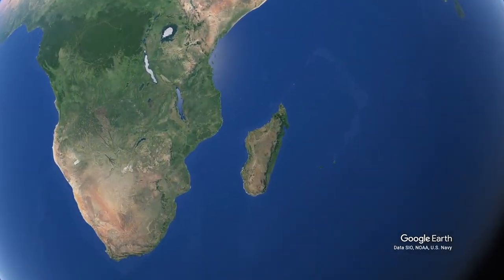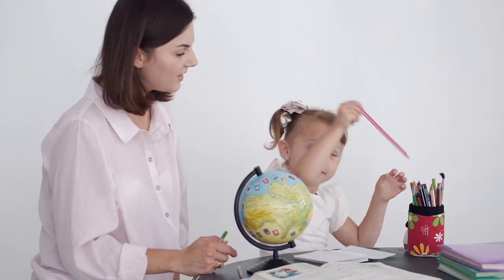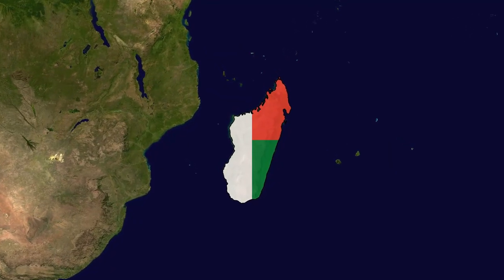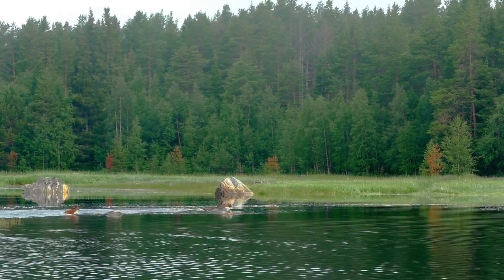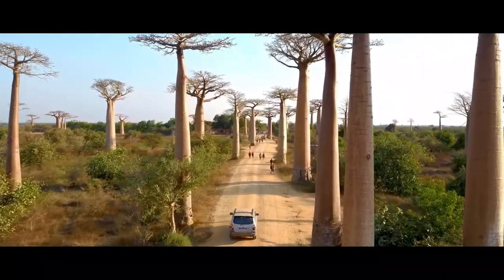Madagascar is situated off the southeast coast of Africa in the Indian Ocean and is the fourth largest island in the world. It is geographically isolated from other landmasses, which has allowed its flora and fauna to evolve independently for millions of years. Madagascar is renowned for its biodiversity,